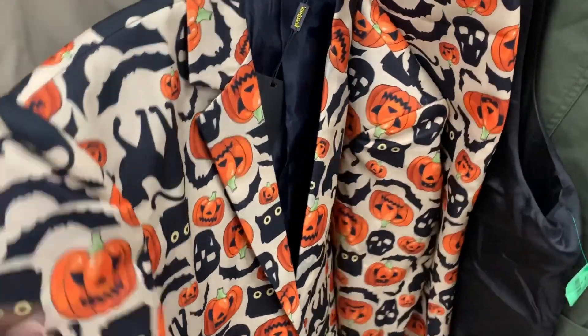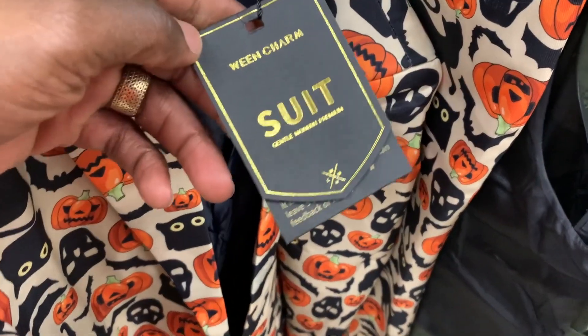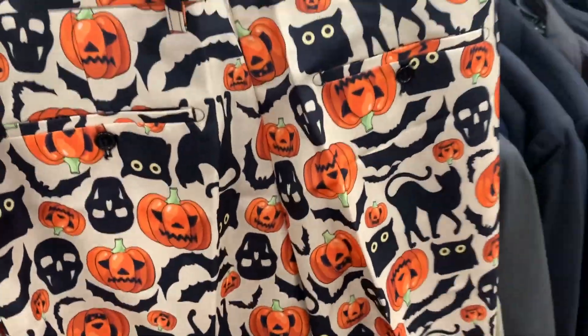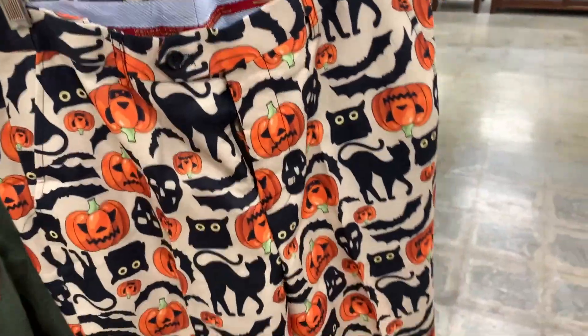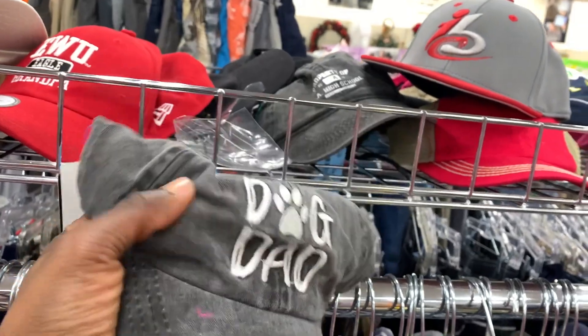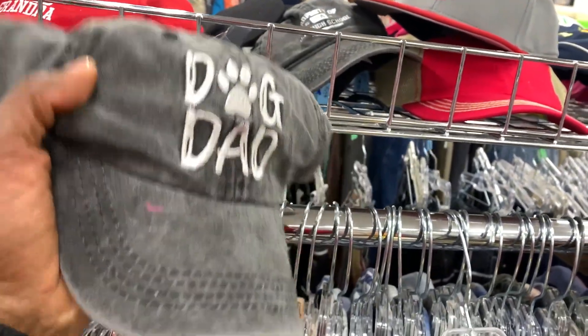Speaking of jackets, here's a whole Halloween suit — I had to check the comps on this one because some random stuff usually does bring in some good money. But after checking the comps they were selling for like $25 and this thrift store was asking I think $15, so I definitely had to pass on that. You really never know what you'll come across in these thrift stores.